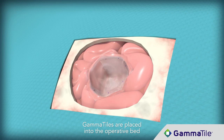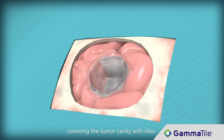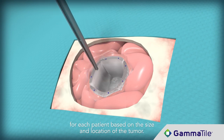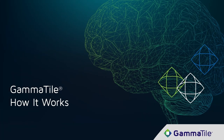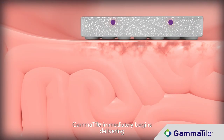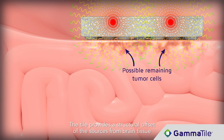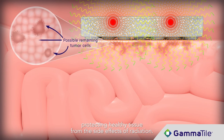GammaTile tiles are placed into the operative bed, covering the tumor cavity. The number of tiles implanted is customized for each patient based on the size and location of the tumor. GammaTile immediately begins delivering a targeted therapeutic radiation dose to remaining tumor cells. The tile provides a structural offset of the sources from brain tissue, protecting healthy tissue from the side effects of radiation.